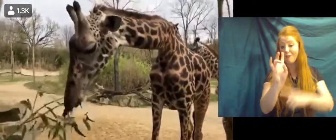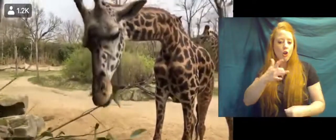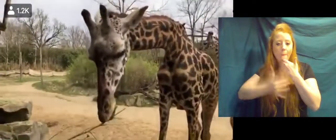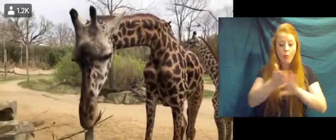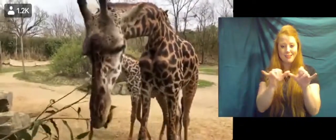Because their neck is so long, they have to have a really, really strong heart to pump all the blood up to their brain and throughout their bodies. Their heart is the size of a basketball and weighs about 25 pounds, which is pretty incredible.